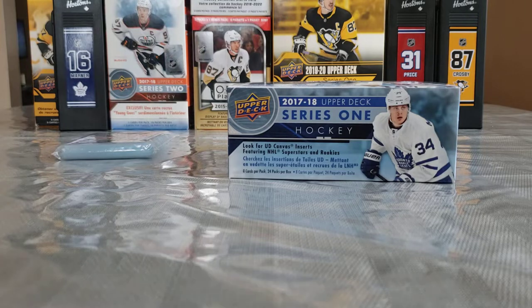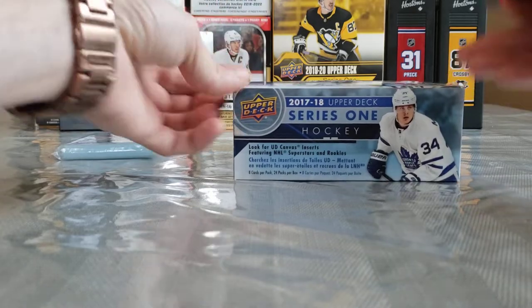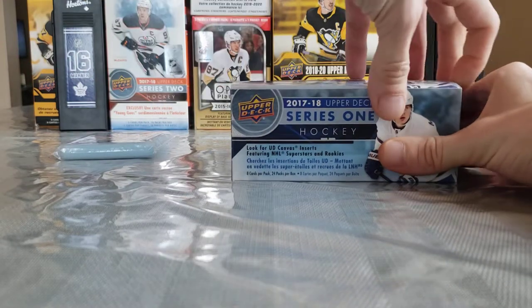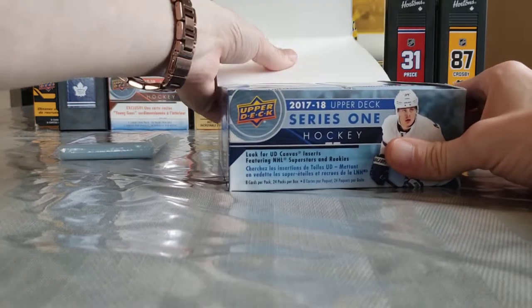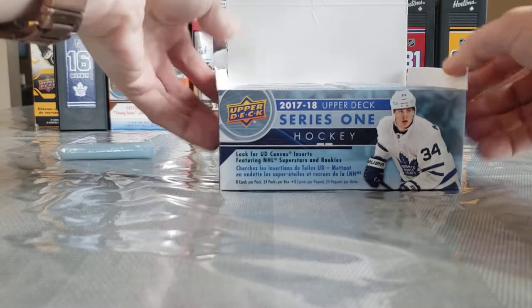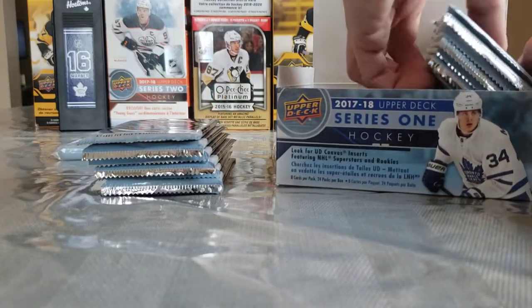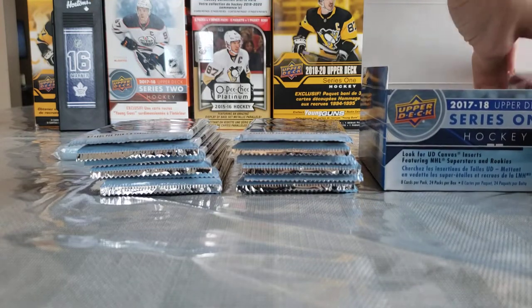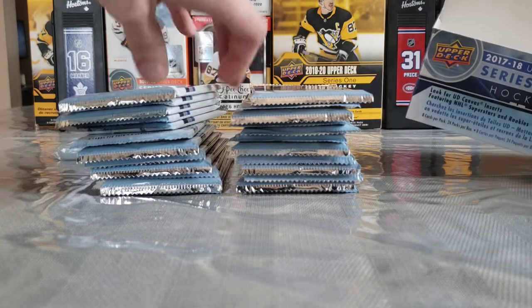You can pull a ceremonial puck drop card, which is one in every 2,500, and a Day with the Cup card, which is one in every 5,000. There are some nice cards you can pull out of this. 18-19 has the best Day with the Cup card though — the Alex Ovechkin Day with the Cup. I'm just going to take these packs out, because unlike a hobby box you can't just fold a lid down and make it look all nice. 24 packs of fun right there.